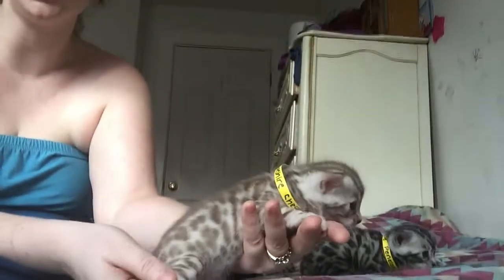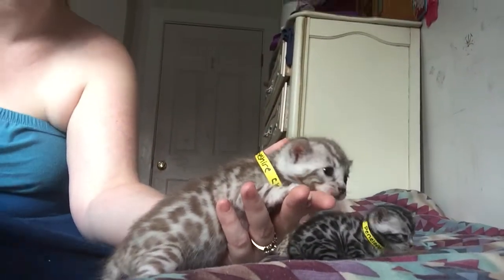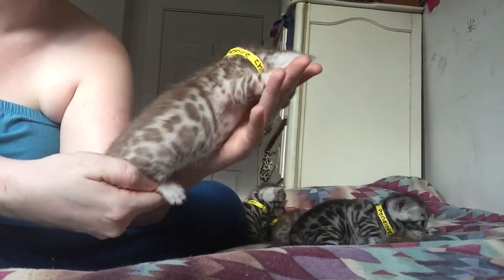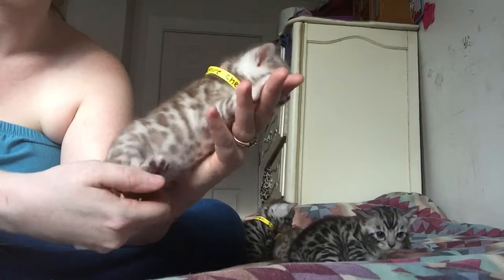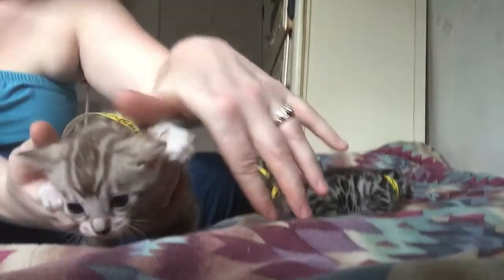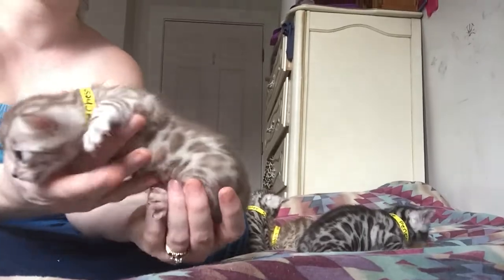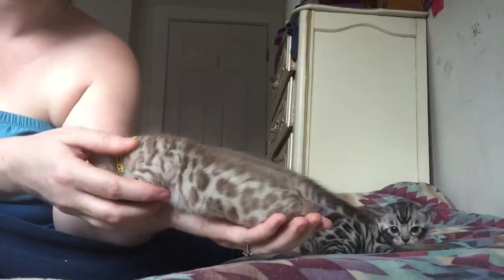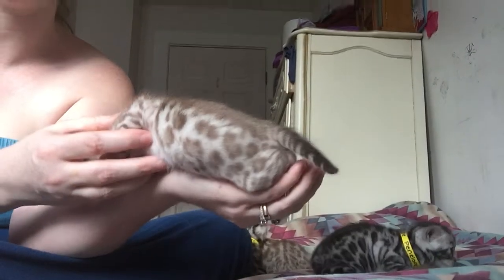I actually saw a beautiful show cat picture at one time. His name was Hypnotism. And he had nothing but paw print rosettes. He won some beautiful titles — and he didn't have donut rosettes, he had nothing but paw print rosettes. And he won a lot of show titles with those.